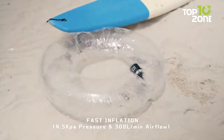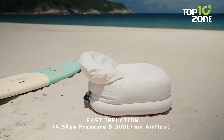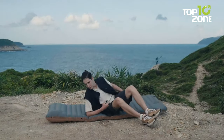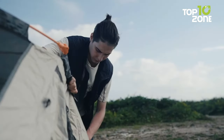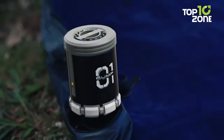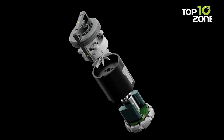Its versatility extends to supporting over 95% of inflatable mattresses on the market, ensuring compatibility for all your outdoor needs. The Turbo Air trademark innovation empowers the Zero One Pump with an impressive air pressure of 4.5 kPa and a rapid airflow of 300 L per minute.